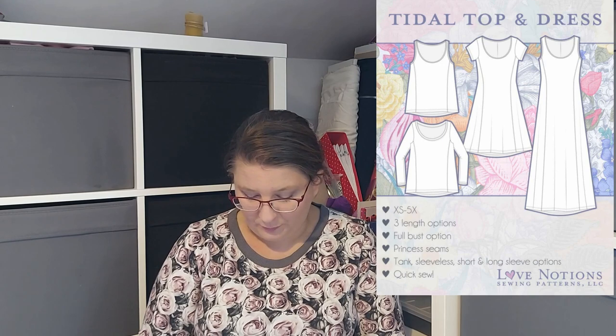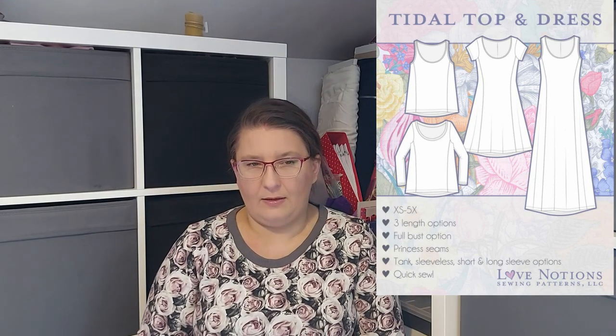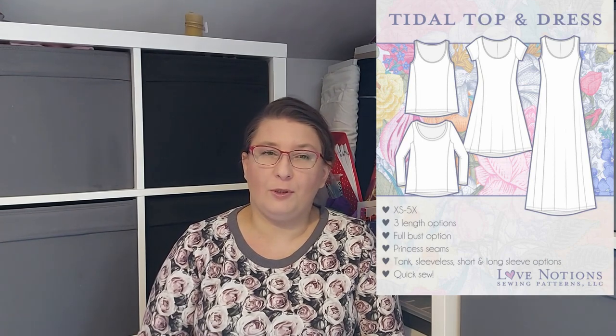Next one is the Tidal Top — it's for me. It goes up to 57.5 inch bust, so it is very size inclusive — that's a 5XL. It's for knit fabrics, has FBA included (though I've read that the Love Notions FBA is on the larger side so not everyone will need it). It has three options: a top, a knee-length dress, and a maxi dress. It has princess seams, it's brilliant for color blocking, and there are four sleeve options: sleeveless, short, and long sleeve.